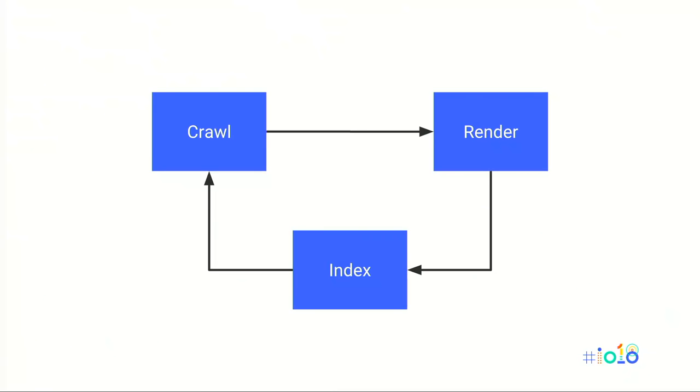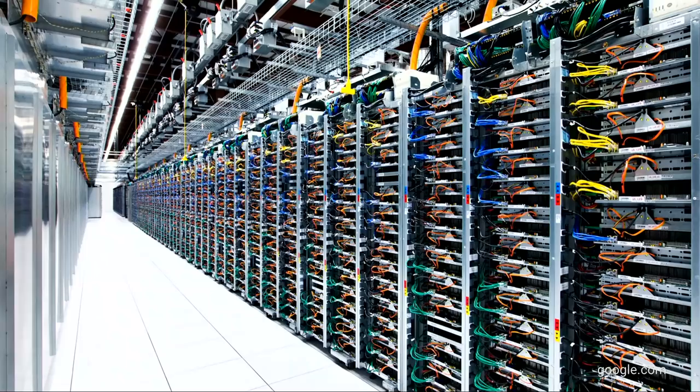Now that we know the principles of a search crawler, let's see how the three key steps — crawling, rendering, and indexing — all connect. We want these three steps to hand over to one another instantly. As soon as content is fully rendered, we want to index it to keep the Google Search Index as fresh as possible. This is simple if content is rendered on the server. But if a site uses client-side rendering, that's not going to be the case. Googlebot includes its own renderer able to run when it encounters pages with JavaScript, but rendering pages at the scale of the web requires a lot of time and computational resources.